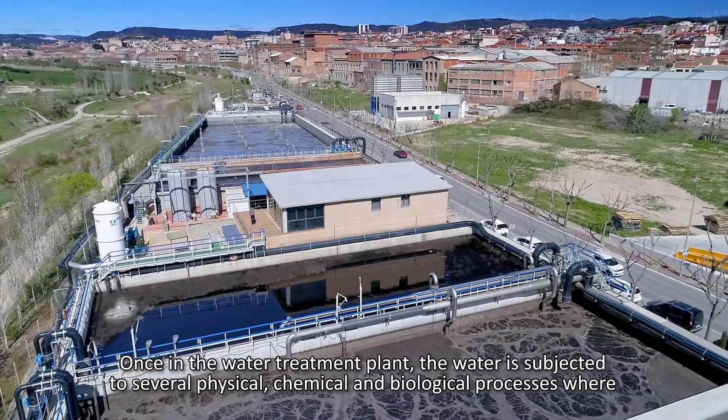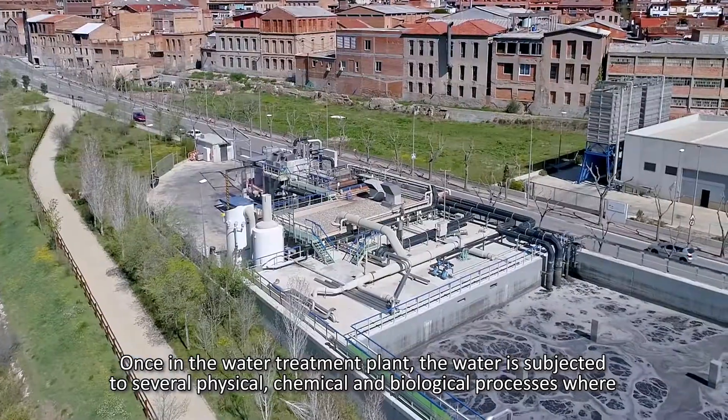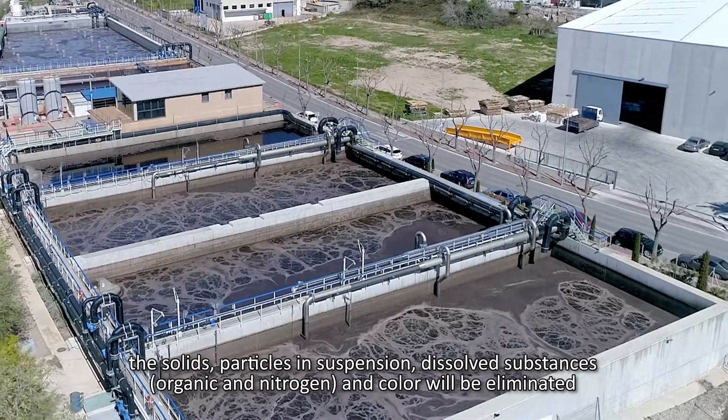Once in the water treatment plant, the water is subjected to several physical, chemical and biological processes, where solids, particles in suspension, dissolved substances, organic and nitrogen compounds, and color will be eliminated.